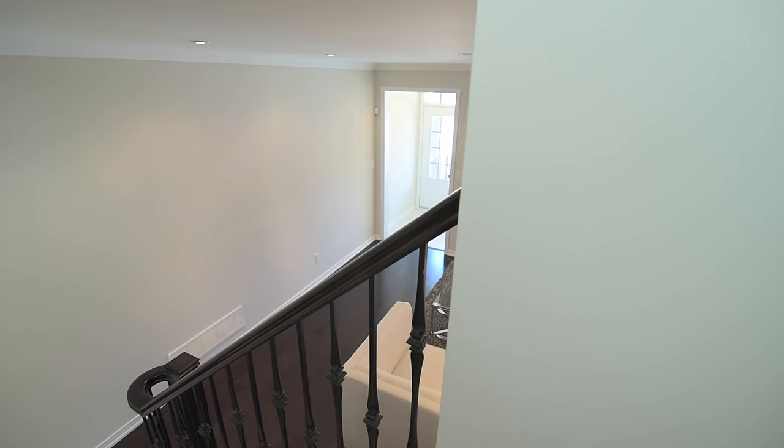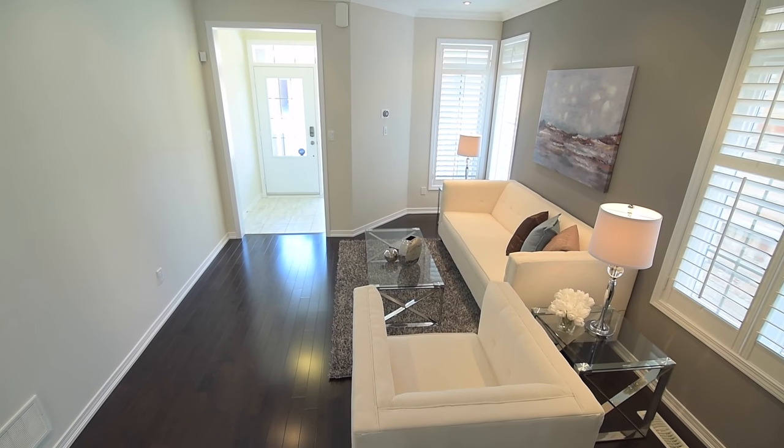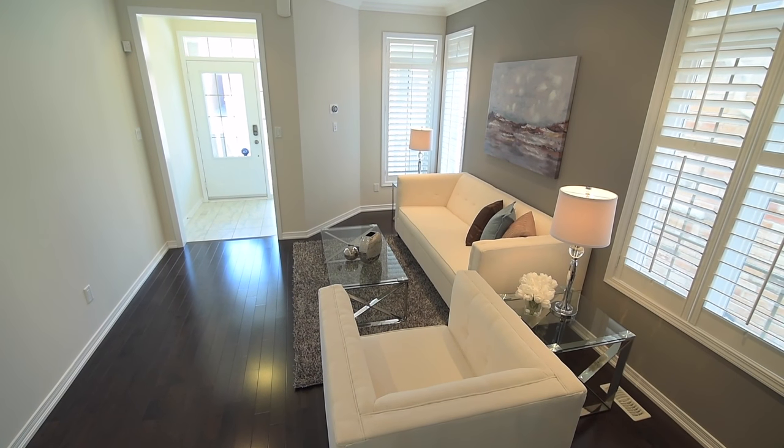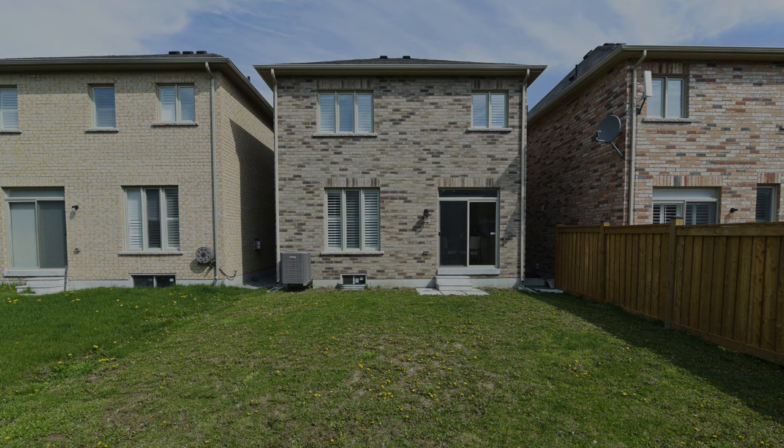Situated in a great up-and-coming neighbourhood, this beautiful family home is just a short drive to prime amenities such as shopping and restaurants, Seaton and Riverside golf clubs, and access to Highway 7, 407 and the 401.